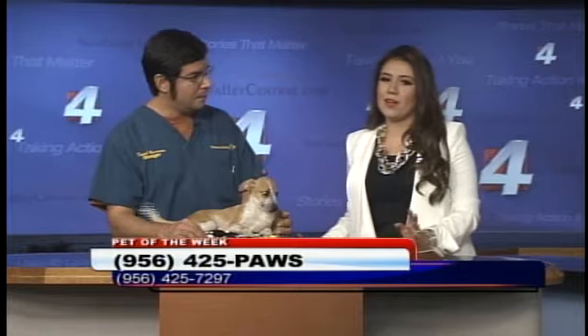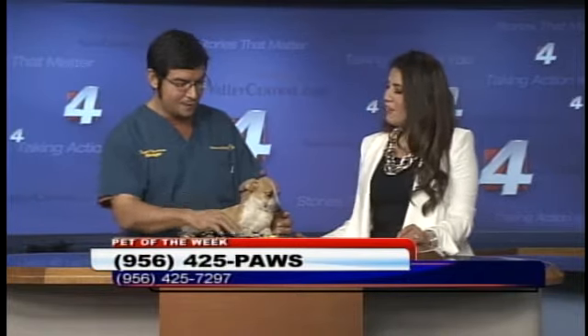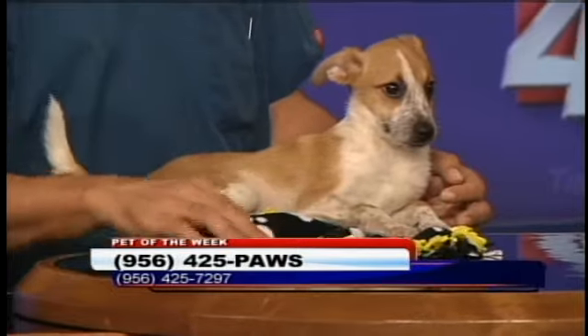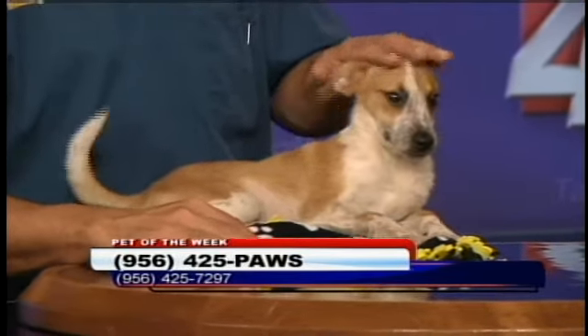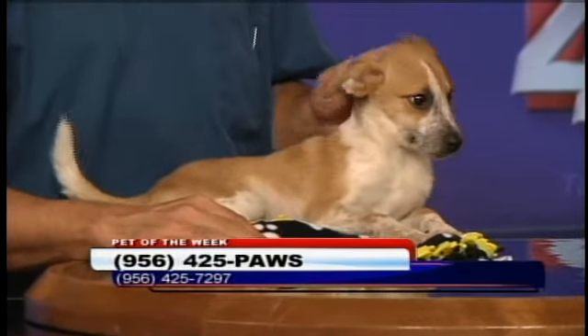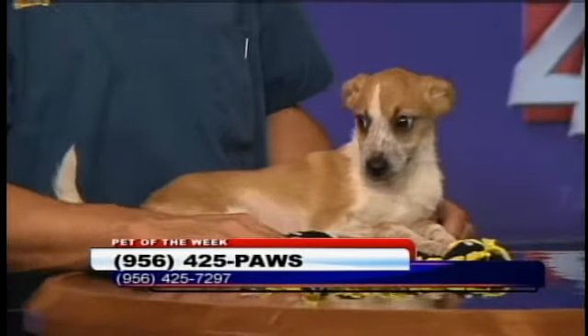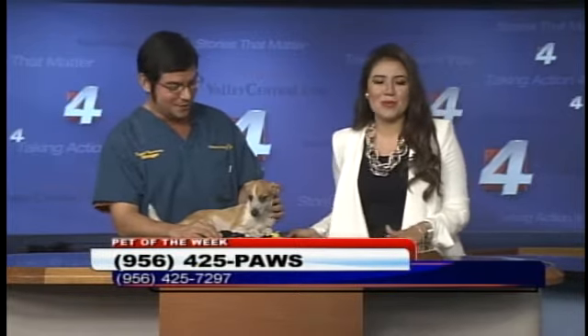If somebody's interested in any of the pets, just give us a call at 425-7297. We're there pretty much all day, starting at 8 all the way until 6. If you want to get in touch with little Star here — she's wagging her tail, she's excited to be on TV! That number again is 425-7297. Thanks so much for being with us, Frankie. We'll be right back with more Action 4 News.